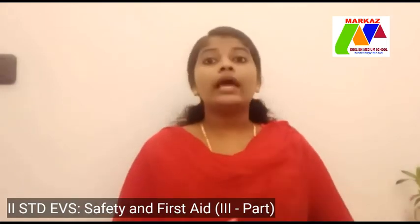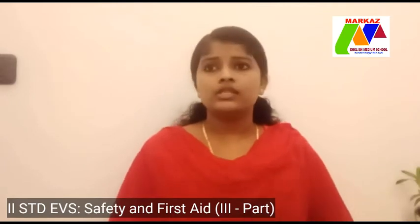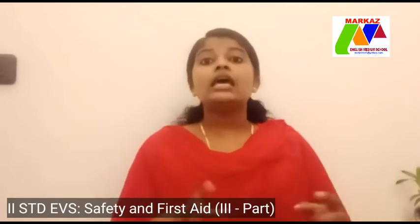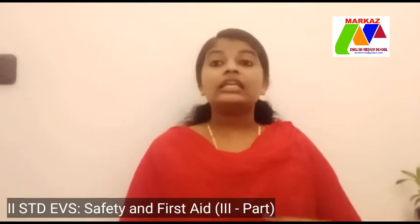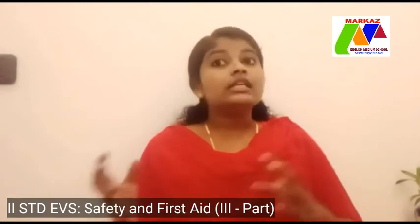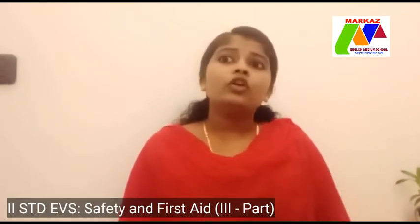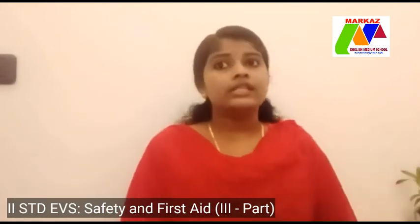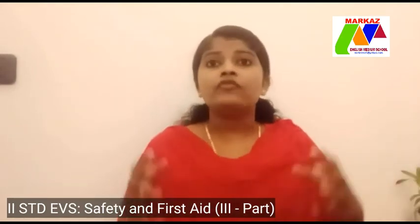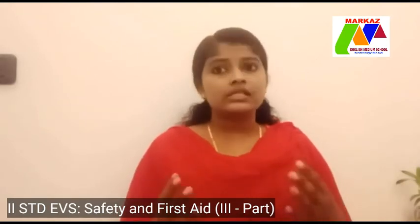Sometimes small and big accidents can take place inside or outside our houses. In such situations, the injured person should be treated immediately. When someone is hurt or injured, we can do something to help him before the doctor arrives. These steps are called first aid. We should have a first aid box both in our house and in our school for emergency use.